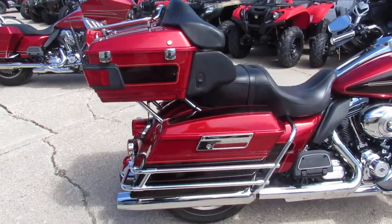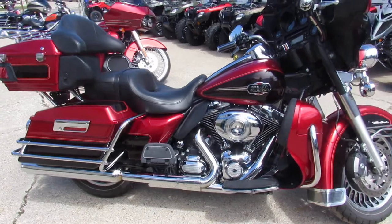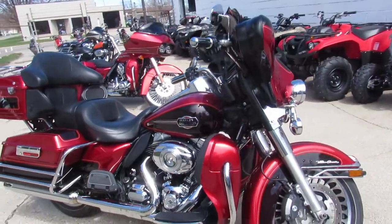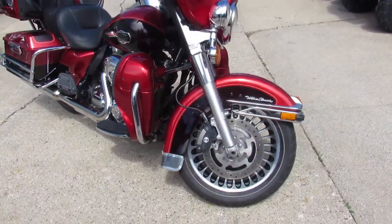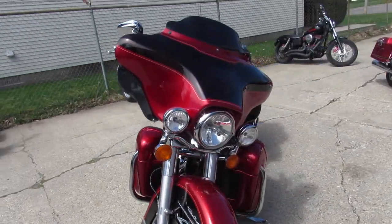As you can see, the chrome shines like new and the paint is in great condition. It's a one-owner bike. It's been serviced, inspected, and certified — all the fluids have been changed, there are no modifications. You guys can buy with confidence.